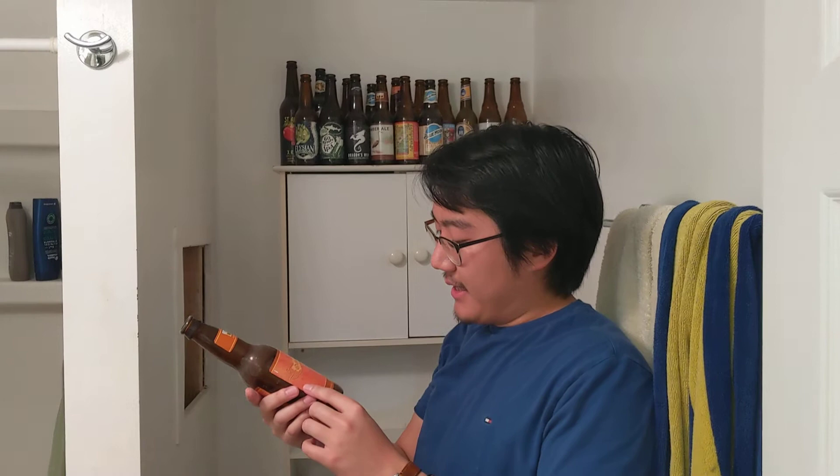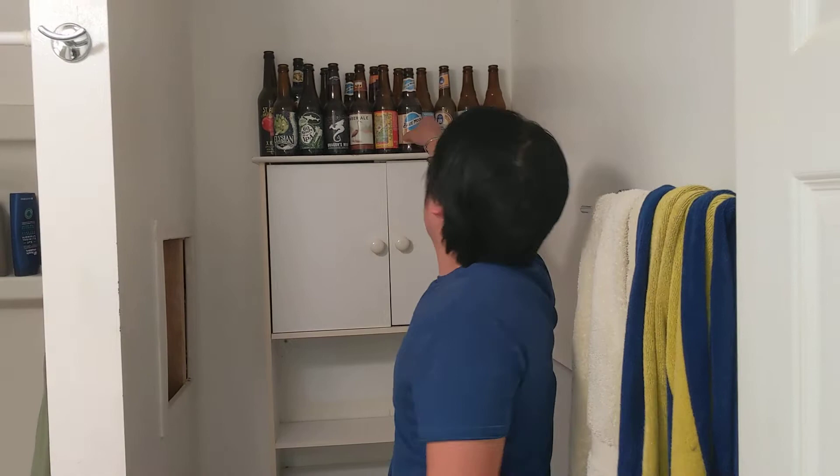Oktoberfest beer, made by Bell's, but actually not that great. I guess they brew this in the style of a German beer to celebrate Oktoberfest. I don't know too much about German beers, to be honest. It's okay, and it does kind of give you that fall spiciness, kind of like a pumpkin-y vibe. I'd say like a 3.1.